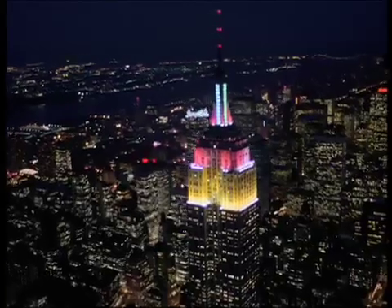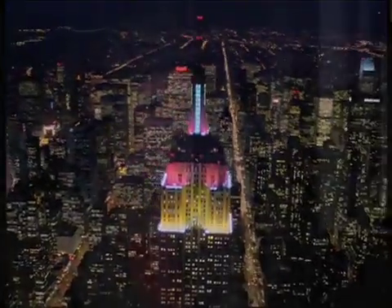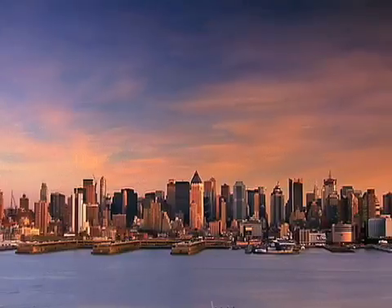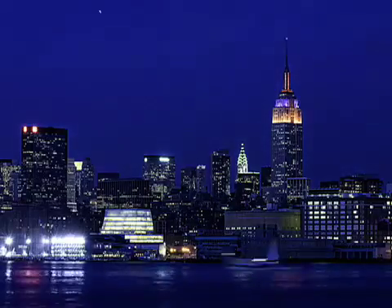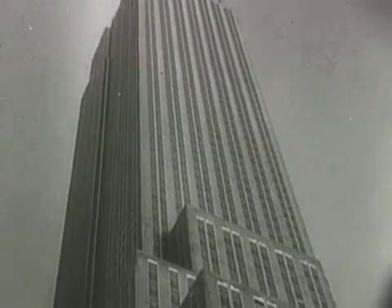We couldn't be happier to have something as significant, an icon as the Empire State Building, that will serve as witness and as a new beacon of how you can be energy efficient and make the world a better place. And this will be one of the finest examples for the world to see. This is a building everyone in the world knows — a project that should get fantastic attention. And if we can show in a building like this that it makes money for the owner and it makes money for the tenants, it's pretty hard for everyone else to ignore it. So this is a fantastic global flagship example for others to copy. The Empire State Building once again has become a symbol of our potential.